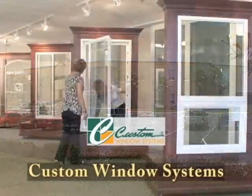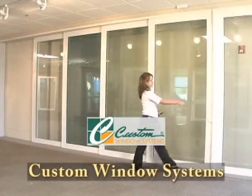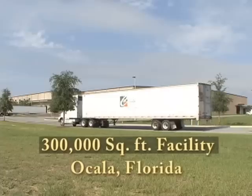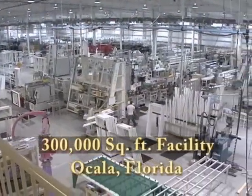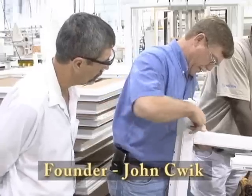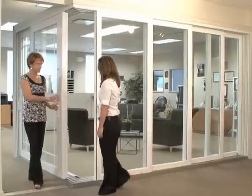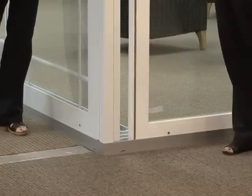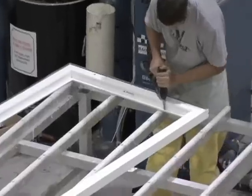Custom Window Systems has been manufacturing beautiful, energy-efficient windows since 1986. Their 300,000 square foot manufacturing facility in Ocala, Florida is state of the art. Founder John Swick and his team of skilled designers and craftsmen are dedicated to creating products that are tough enough to withstand the harsh and unpredictable Florida environment.